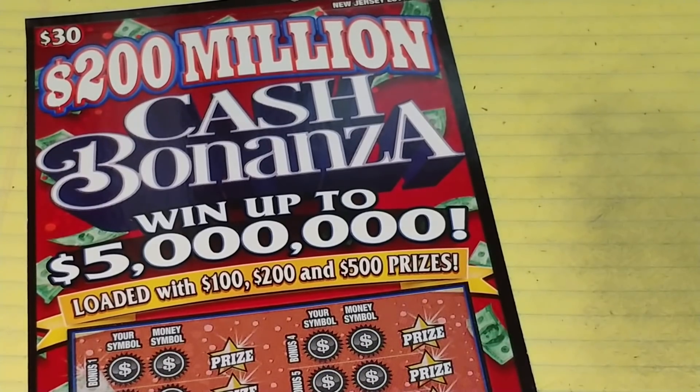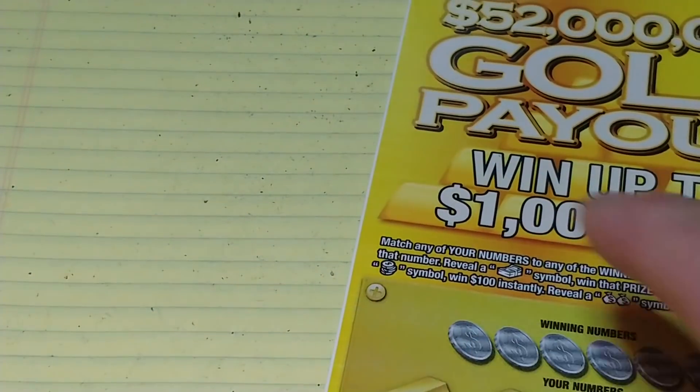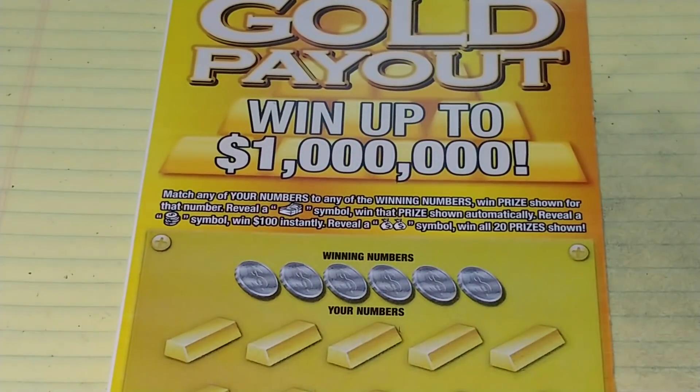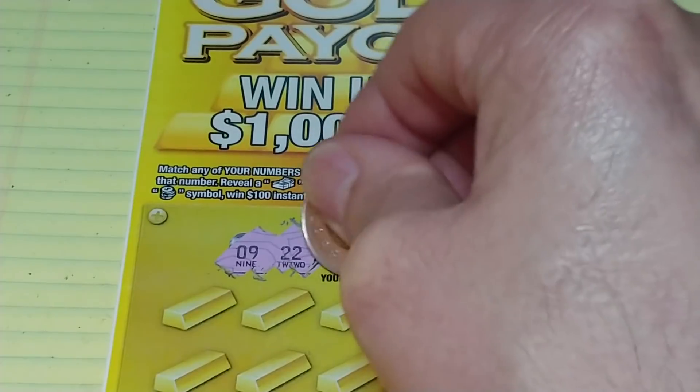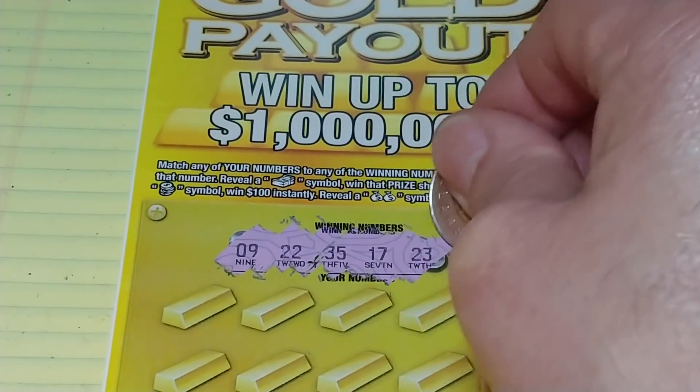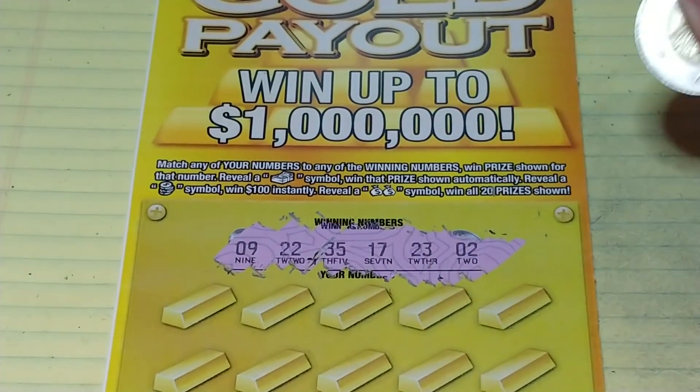Let's start with the $10 ticket. On this one, we're looking to match your number to the winning number to win that prize. Get a stack of bill symbol, win that prize automatically. Get a stack of coins, win a hundred. Get a double money bag symbol, win all 20 prizes. We're looking for 9, 22, 35, 17, 23, or a 2.